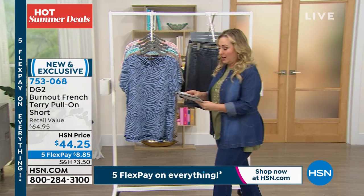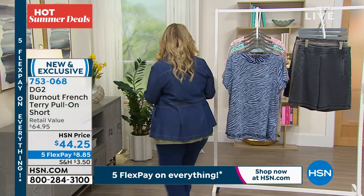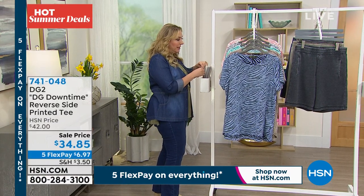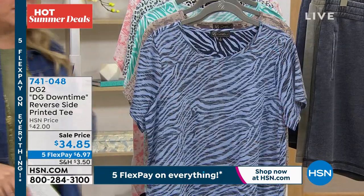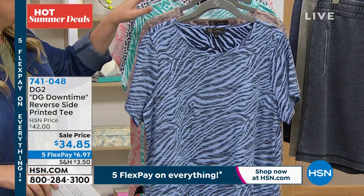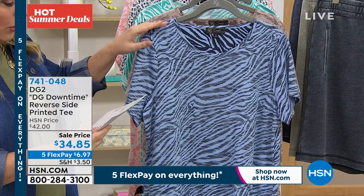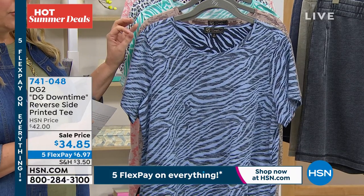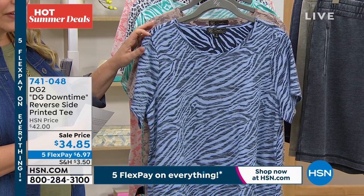So keep shopping, but we're going to now talk about the DG Downtime, and this top is really meant to be like this relaxed downtime. The whole line is meant to be kind of athleisure. So this is on sale — it was $42 when we launched it, $34.85 today and on five flex pay.